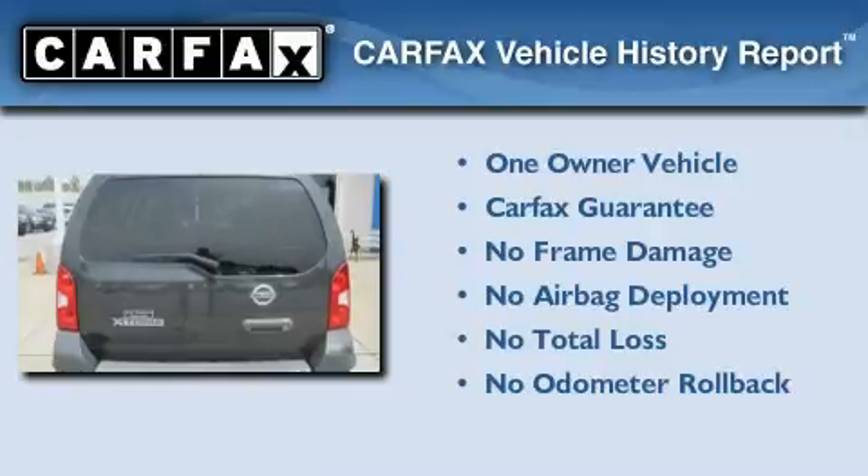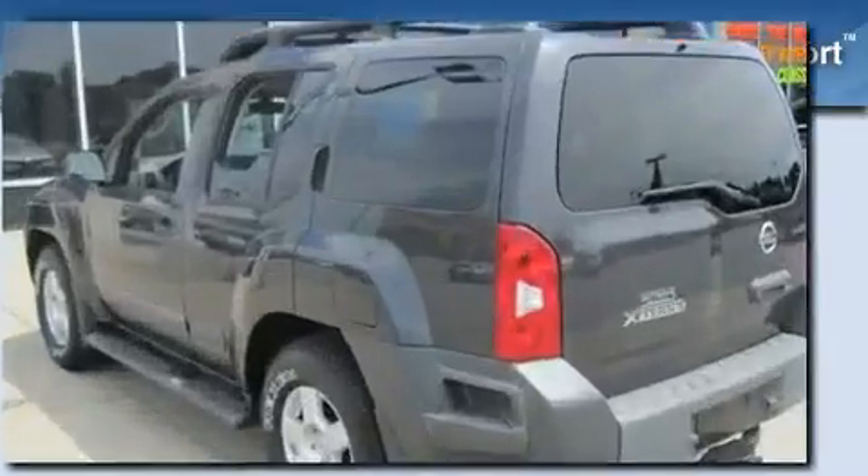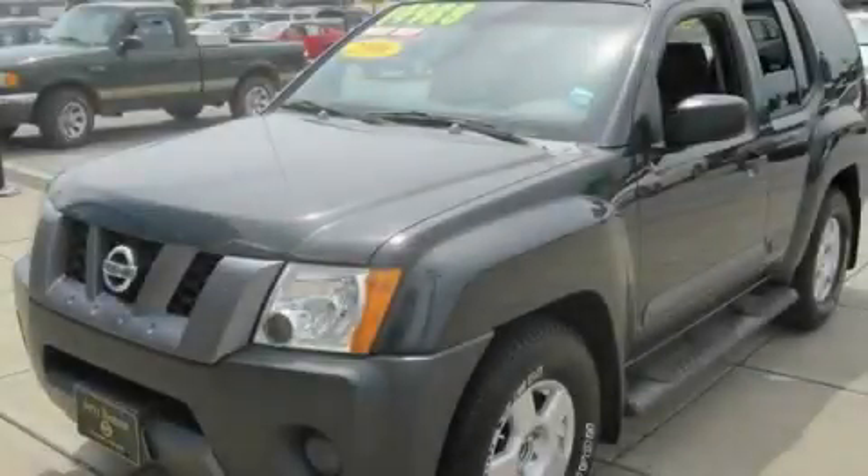This Nissan has had only one owner, and it qualifies for the Carfax buyback guarantee. This automobile won't last long at this price. Call and arrange a test drive now.